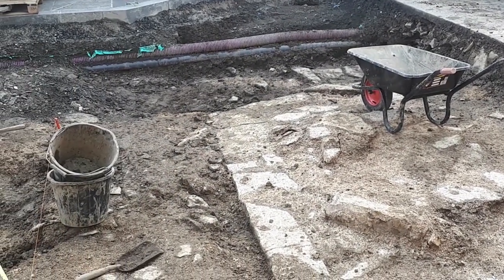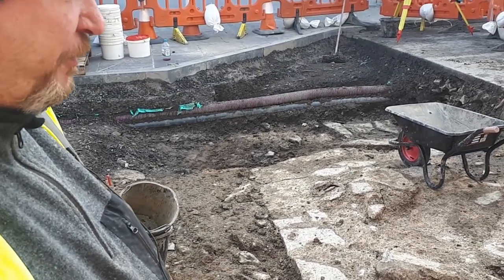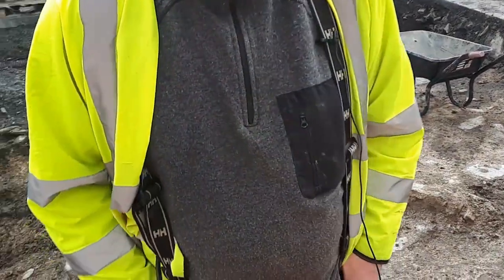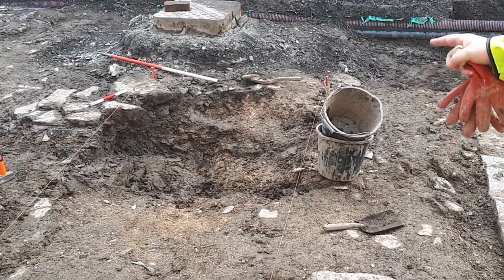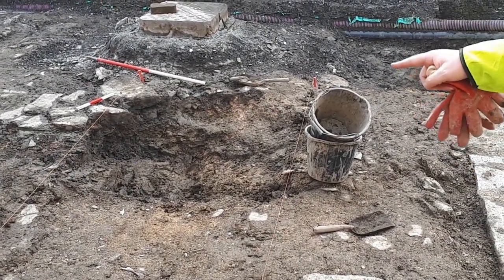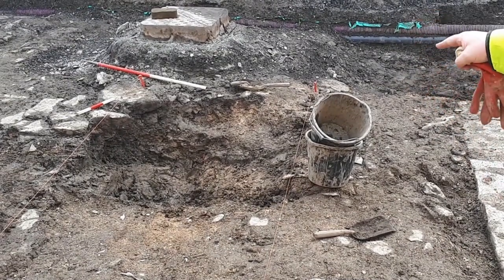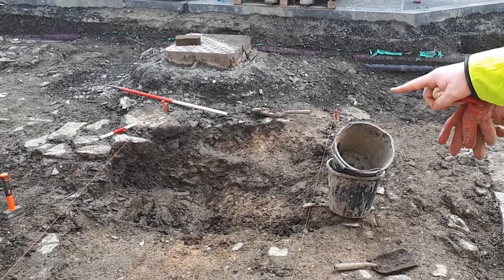We're thinking that this is probably something connected with Kirkwall Castle. To the east of that, we've got a sub-rectangular cut that was full of stone, which we've emptied out.